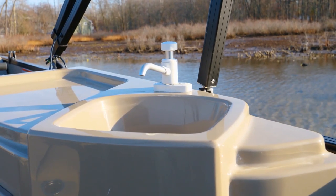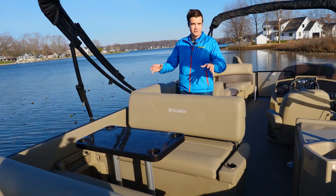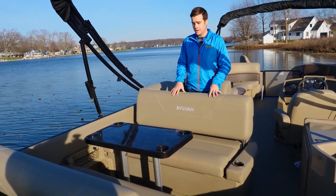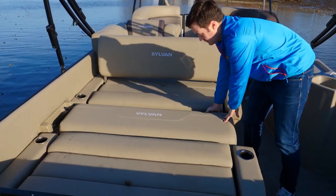Also standard is a starboard side galley complete with a pump sink, with just enough room behind for a full size cooler. Also standard is a four-person dinette area, which is great for eating breakfast, lunch, and dinner. When needed, the table pops out, the aft seat folds all the way forward, and you've got a nice big berth.